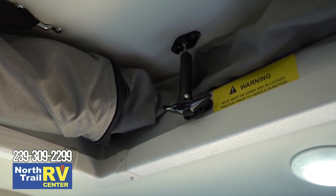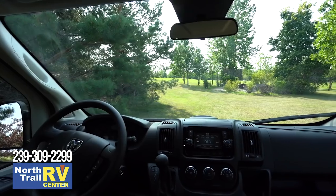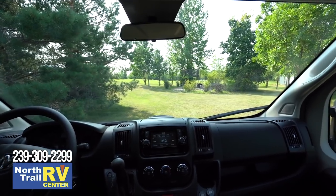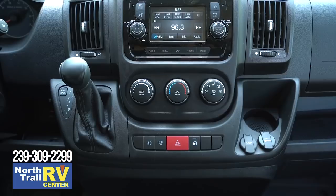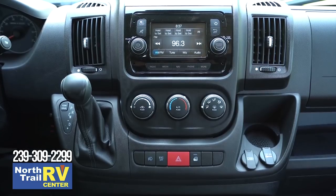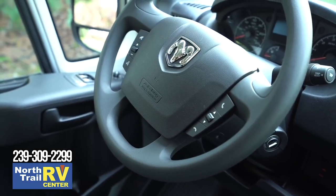With the roof down and secured and the front seats in the forward-facing position, we can now take off on our next adventure. The Ram ProMaster has some great standard features like power windows, air conditioning, cruise control, and power mirrors. It also comes with built-in navigation and a touchscreen, and you can pair it to your favorite Bluetooth device and control it right off the steering wheel.